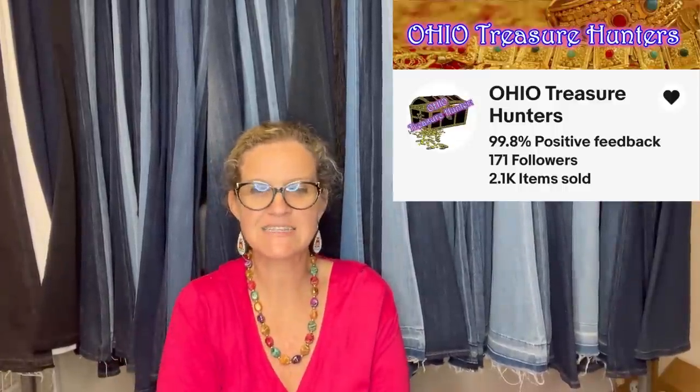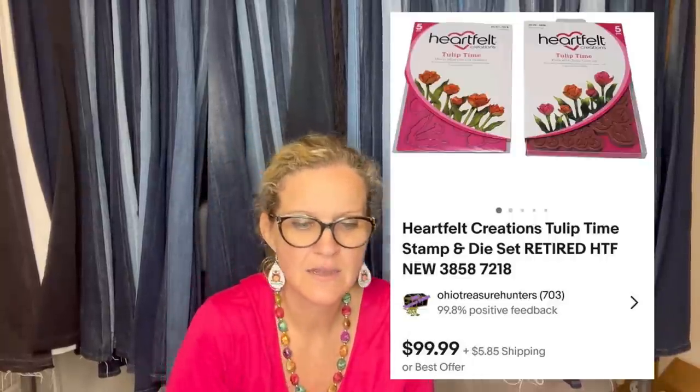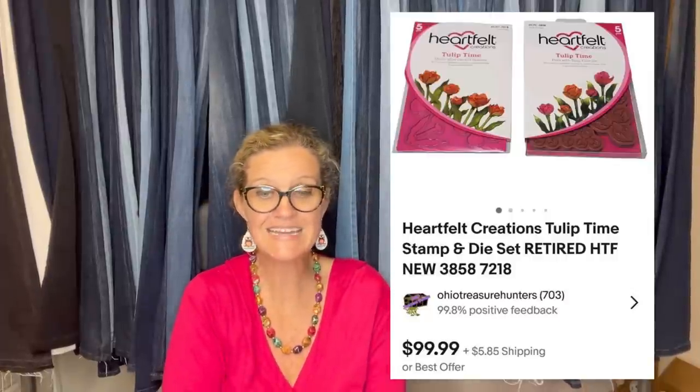Here's another one from Ohio Treasure Hunters — he's not on YouTube but has an awesome eBay store, linked down below. Purchased at a local honey hole for $8. Sold in less than 24 hours at full asking price: Heart Felt Creations Tulip Time Stamp and Die Set, retired. $99.99.